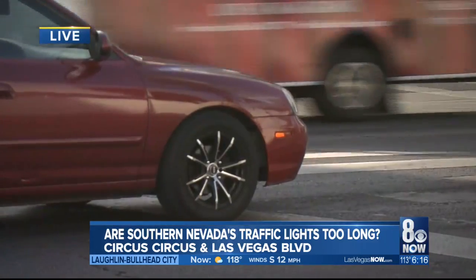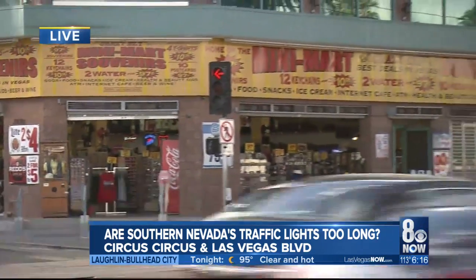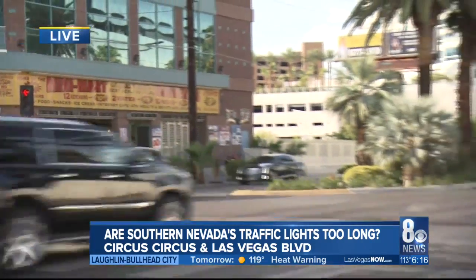Back out here live — the RTC says there are several signals not working properly right now. They're aware of them all and they're working on getting them fixed. Construction is also a factor here at this intersection behind me at Las Vegas Boulevard and Circus Circus — that is mainly the cause of the delay you see if you drive through here, especially on that southbound side. The RTC wants to know if you see any intersection with a longer wait than it should be. You can email them or call them — we have that information on our website right now at LasVegasNow.com.